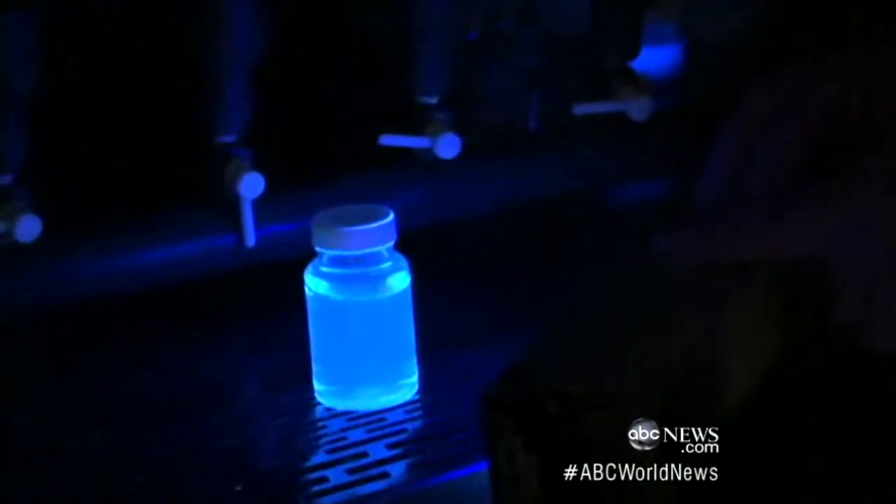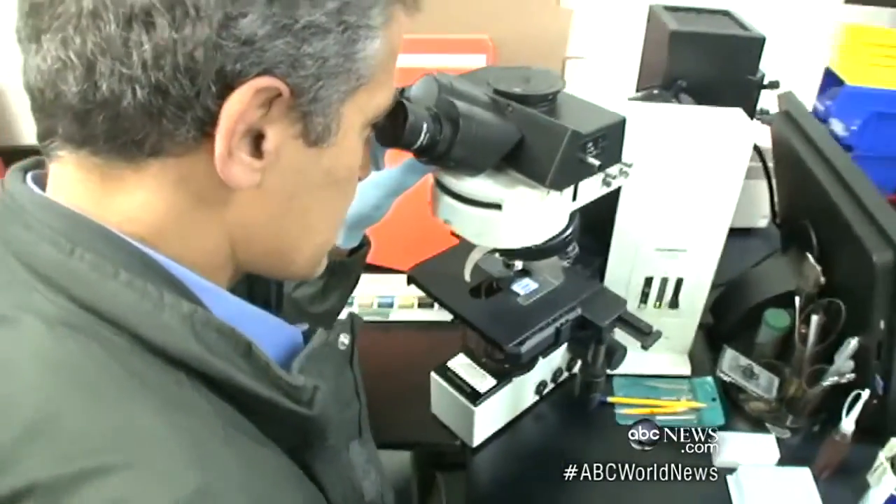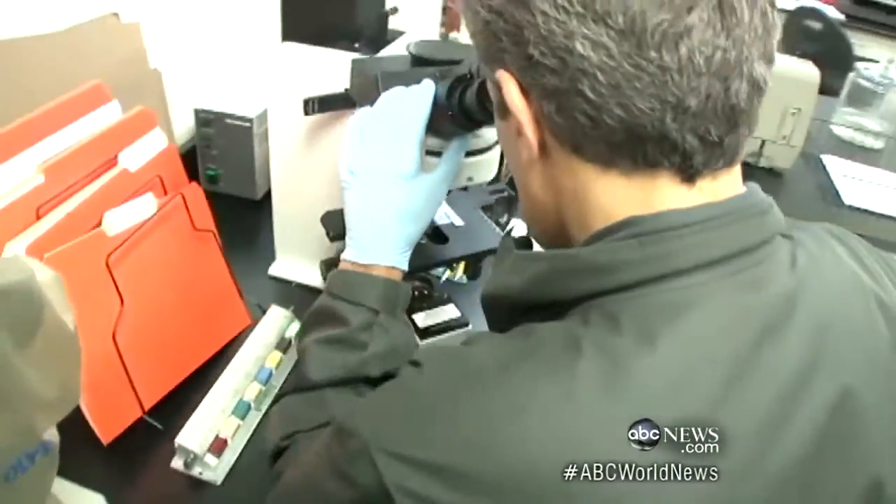We then put it through testing. Now, if it has bacteria, sewage in it, it glows purple — just like that. Our water is being tested and we'll have that result tomorrow. But this is water that is very dangerous.